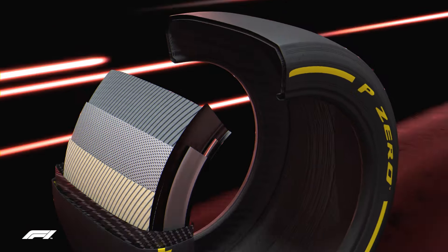Following an approach of modernity, of greater aesthetic and technological proximity to the road product, the 2022 P Zero F1 tyres now resemble the low-profile Pirelli tyres which for years have been the most chosen by top-performance road cars around the world.